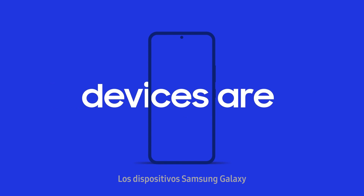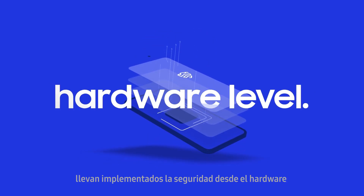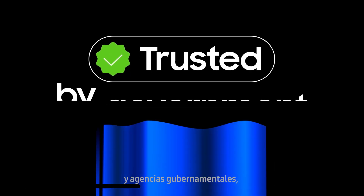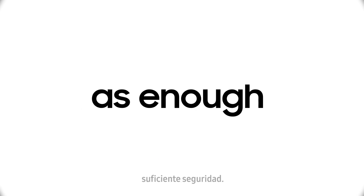Samsung Galaxy devices are embedded with real-time hardware-based security platforms, trusted by experts and government agencies with government-grade security for your business. Because there's no such thing as enough security.